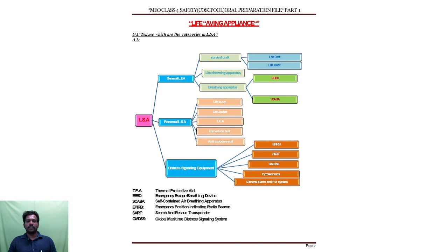What is distress? Distress means if you are in a dangerous situation. What are the equipments available to save our life? That all comes under distress signaling equipment. Those are: first, EPIRB — Emergency Position Indicating Radio Beacon; second, SART — Search and Rescue Transponder; third, GMDSS — Global Maritime Distress Safety System; another one is pyrotechnic techniques — fireworks; and also general alarm and PA system — Public Address system.